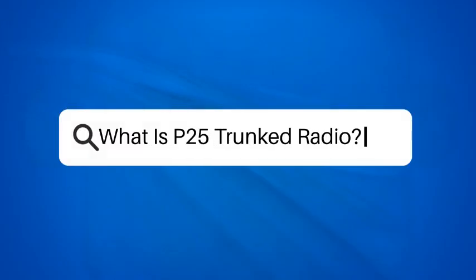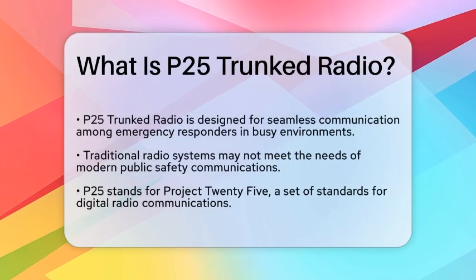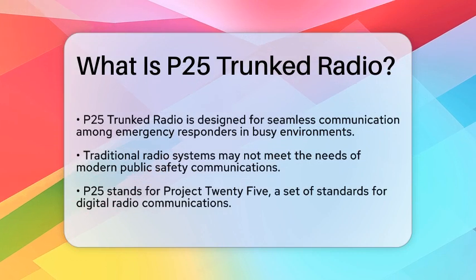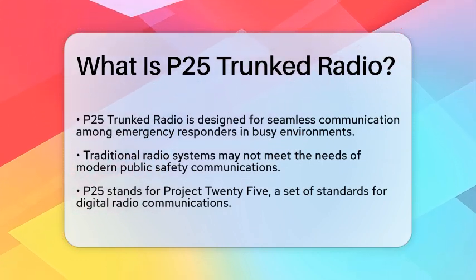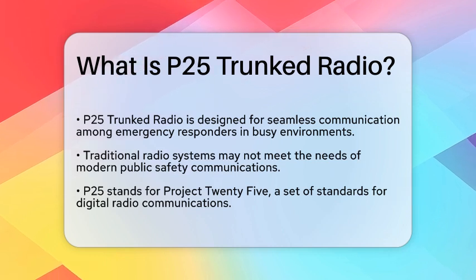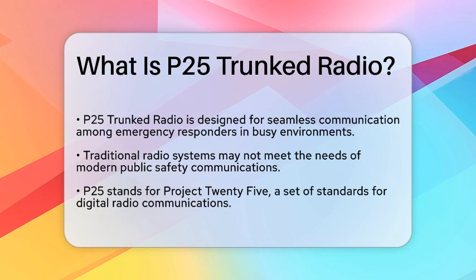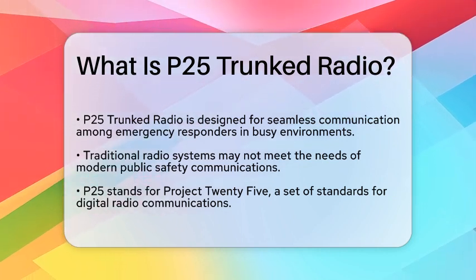What is P25-trunked radio? Imagine a bustling city where emergency responders need to communicate seamlessly while navigating through busy streets. In such scenarios, traditional radio systems can fall short. This is where P25-trunked radio comes into play, offering a modern solution for public safety communications.